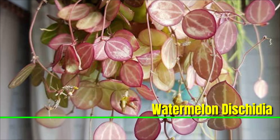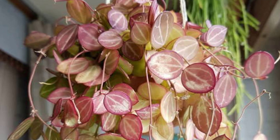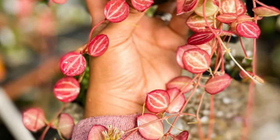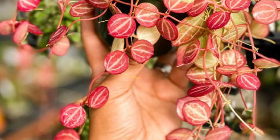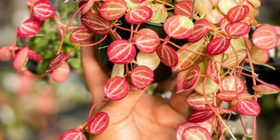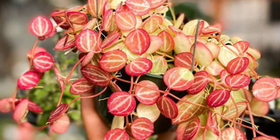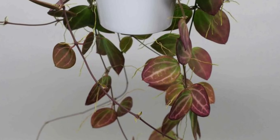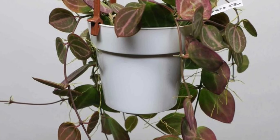Watermelon Dischidia, also known as Dischidia ovata, is a great indoor plant with leaves that resemble watermelon rinds and new growth that has a pink hue. It prefers bright, indirect light but can tolerate low light, though direct sunlight should be avoided to prevent leaf burn. Water the plant when the top 1-2 inches of soil are dry, being careful not to let it sit in water.